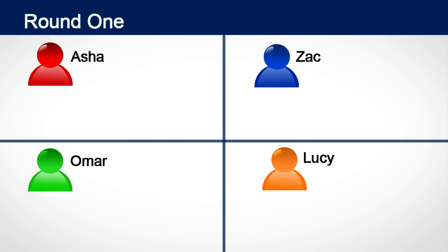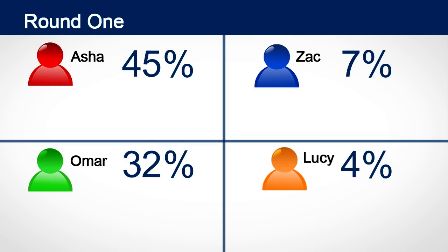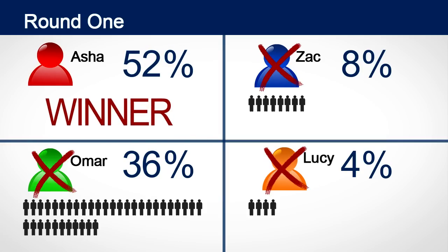Now let's see how the votes are counted. Let's say there are four candidates running for mayor: Asha, Zach, Omar and Lucy. Once the polls close we count all the first choice votes first. To be elected mayor a candidate needs more than half the votes. In this example Asha has more than half of the votes so she's declared the winner.